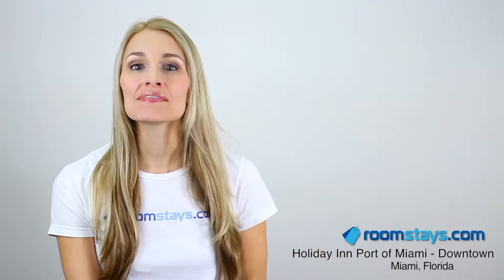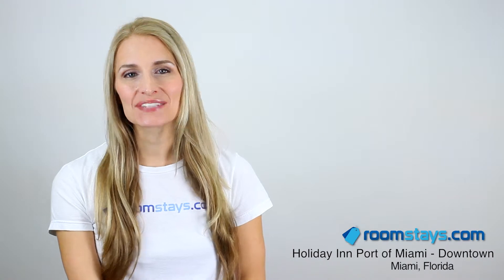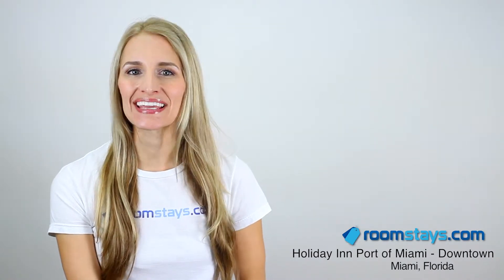When you stay in this central location, you have the city at your disposal. You'll enjoy the convenience of being less than a mile from Bayside Marketplace, Freedom Tower, as well as many other intriguing Miami destinations.